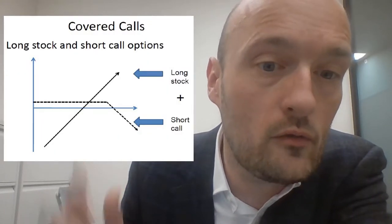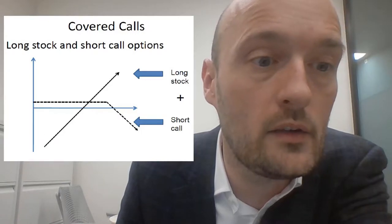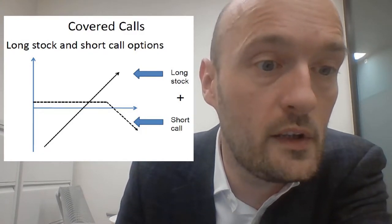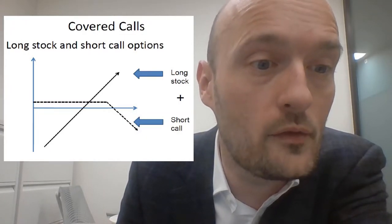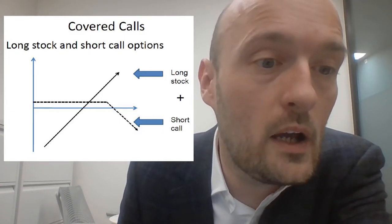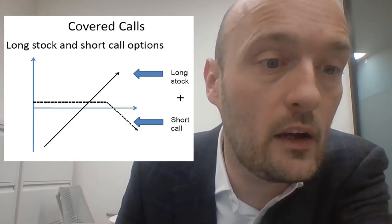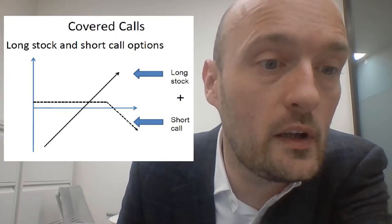So what does this options position look like when we draw its payoff profile? As you can see on the screen, we have the payoff of being long the underlying, which is the heavy black line, and then the call option that we have sold. We're receiving that premium, which is good — we're doing a little bit better in the lower half of the returns profile than we would have had we not sold the call. But once it hits the strike price, the amount of money you're making from being long the stock is exactly offset by the amount you're losing from being short the call option.